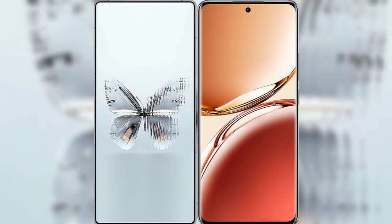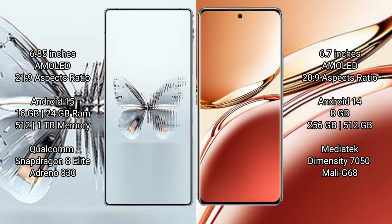I will compare the new Red Magic 10 Pro Plus with Oppo F27 Pro Plus. Red Magic 10 Pro Plus has a 6.85-inch AMOLED display, and Oppo F27 Pro Plus has a 6.7-inch AMOLED display.